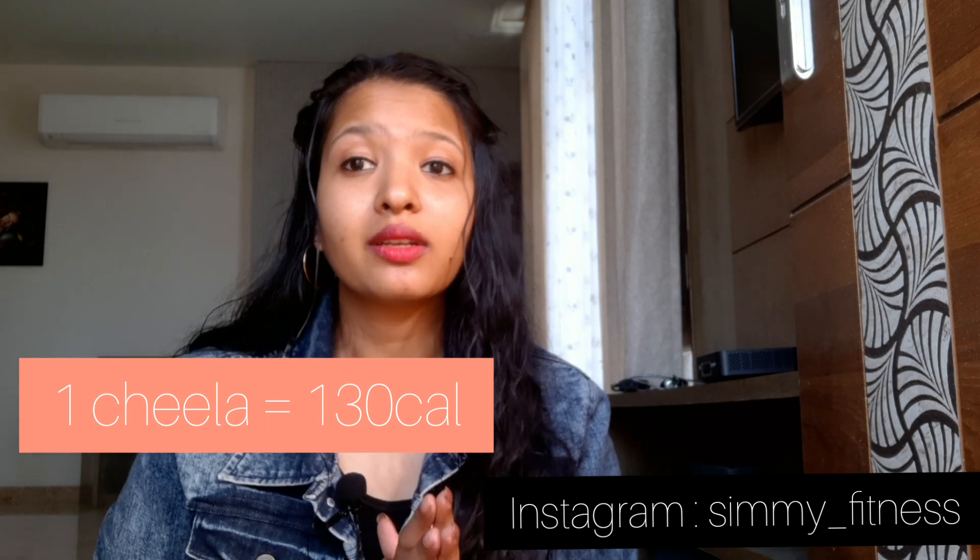Option 3 is vegetable suji cheela. Vegetable suji cheela is very low in calories — one cheela gives you approximately 120 to 130 calories. The best part is that you can customize it by adding vegetables of your choice.